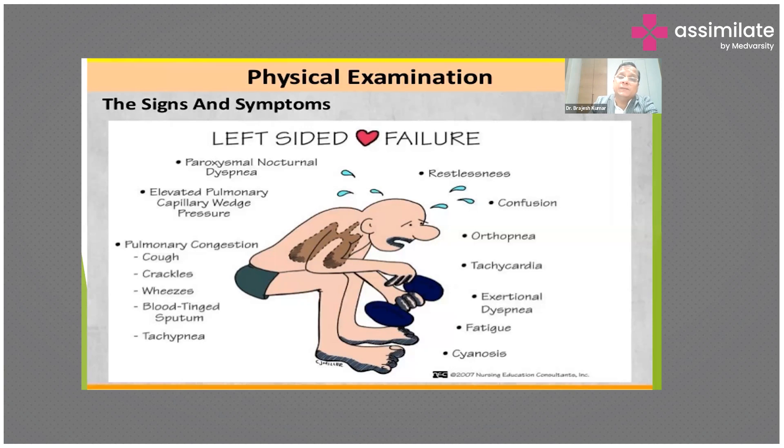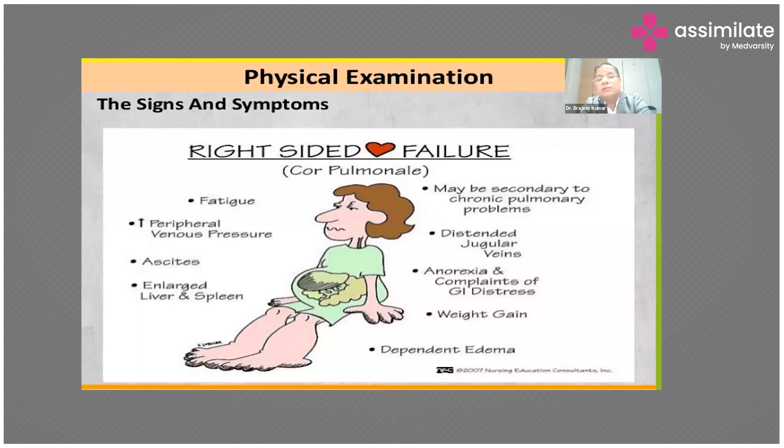On the other hand, patients with right-sided heart failure may appear comfortable but have enormous swelling all over the body, ascites, distended jugular venous pressure, palpable spleen, abdominal distension, history of weight gain, decreased appetite, and GI distress. The presentation of heart failure depends upon which side of the heart is involved.